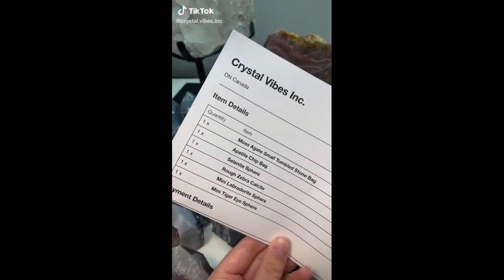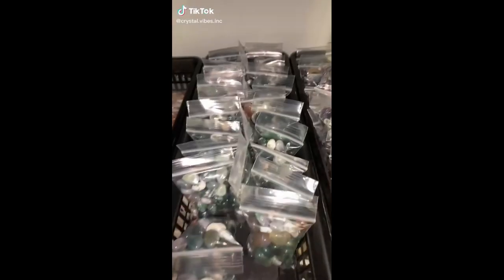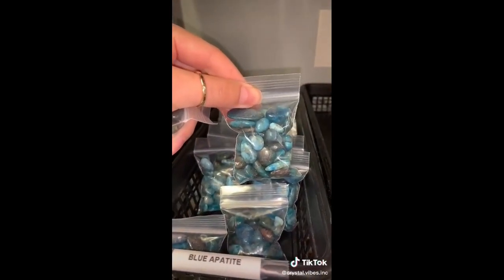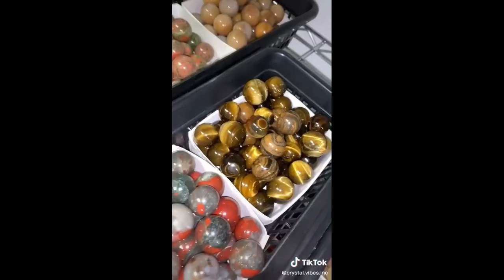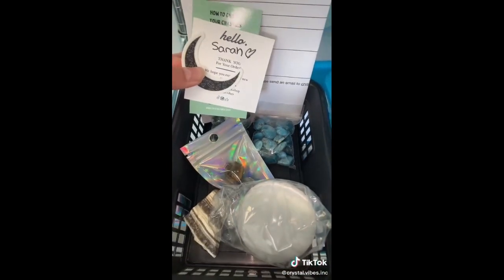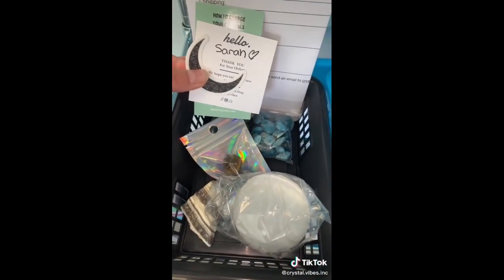Happy Thursday, lovelies. Let's pack this Crystal Vibes order for Sarah. First, Sarah got a small moss agate tumbled stone baggie, a blue apatite chip baggie, a mini labradorite sphere, a mini tiger's eye sphere, a selenite sphere, and one piece of rough zebra calcite. Sarah, thank you so much for your order. I hope you love all of your new crystals.